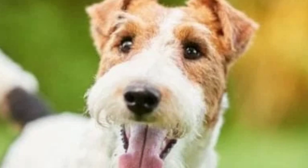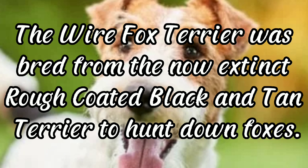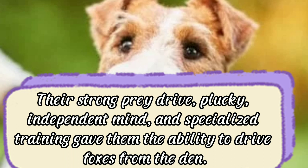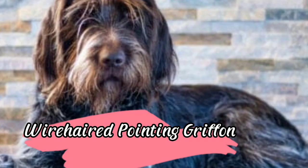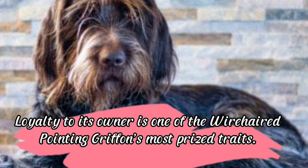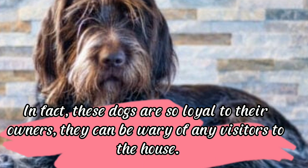Wire fox terrier: bred from the now-extinct rough-coated black and tan terrier to hunt down foxes. Their strong prey drive, plucky independent mind, and specialized training gave them the ability to drive foxes from the den. The wire fox terrier was once a quintessential part of the British fox hunting scene. Wire-haired pointing griffon: its coat makes it look like it has a mustache and beard. Loyalty to its owner is one of its most prized traits — these dogs can be wary of visitors. The wire-haired pointing griffon is friendly, intelligent, and devoted.